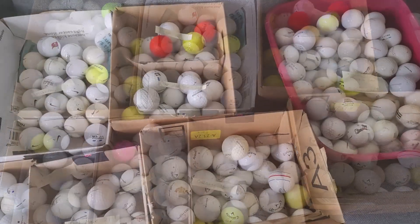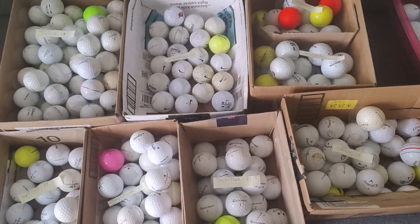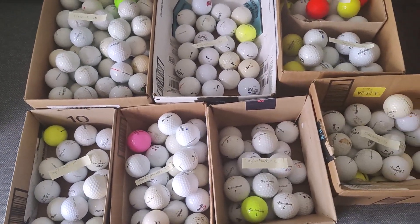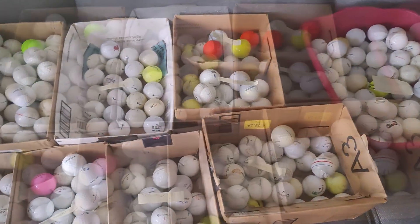A lot of times John will get maybe $25 to $50 per hundred, depending on the quality. I had to throw away a few that were pretty beat up. He said the better and cleaner they are, the more we can get. But I thought I'd show you what I got in that lot.